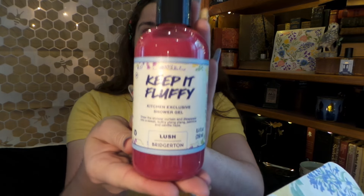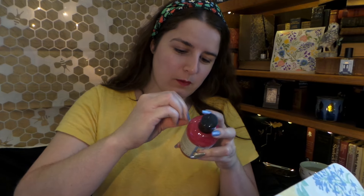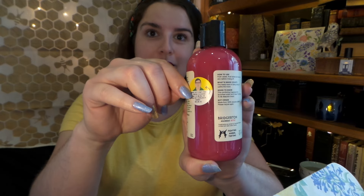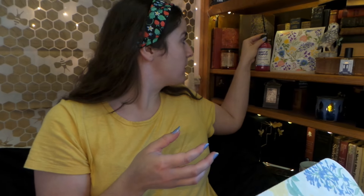The first thing we have is a kitchen exclusive shower gel. It is Keep It Fluffy. I love the pink, love the label — Frost Sweet Floral Lathers. I'm so excited to see what the little secret word underneath is. If you're new to Lush products and you get a product in packaging with this little sticker on it, usually underneath there will be a secret little word. And there it is — it says 'Love Conquers All.'